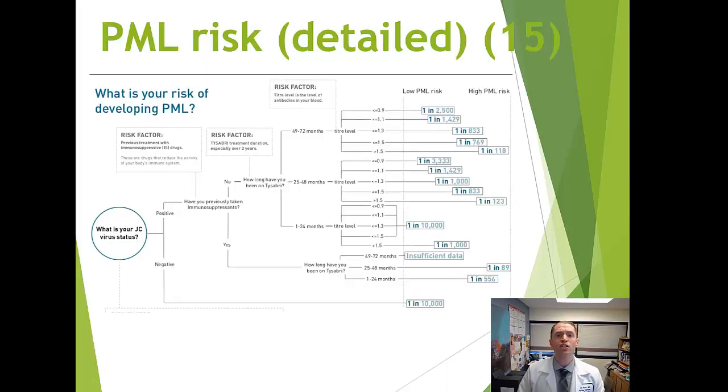The main risk factor for PML is whether you test positive for the JC virus antibody blood test. If you test negative, the risk has been reported to be approximately 1 in 10,000.